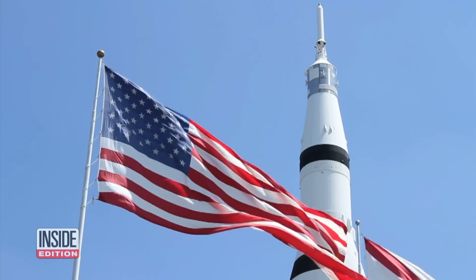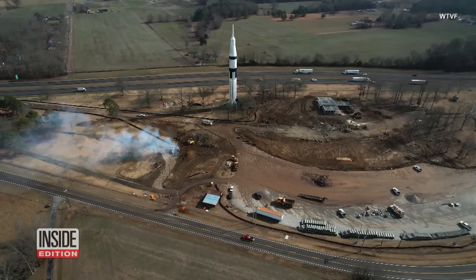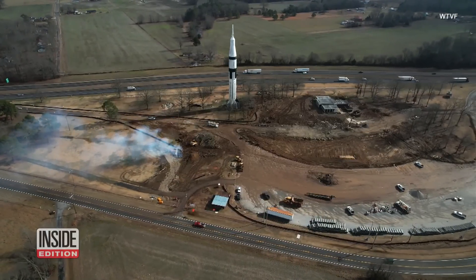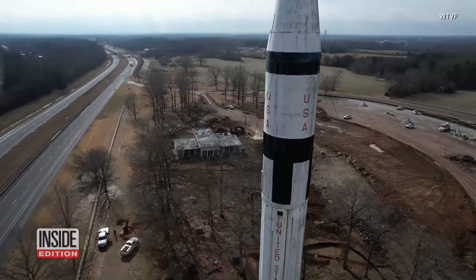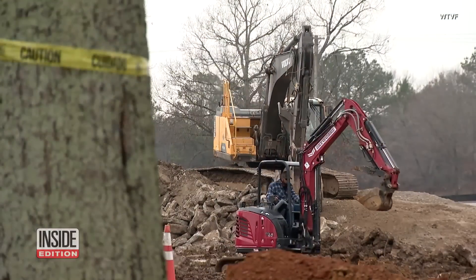Right now, the Saturn 1B's future is unknown. The rest stop is being remodeled, and after decades in the elements, authorities are considering whether to fix up the 168-foot rocket or take it down.